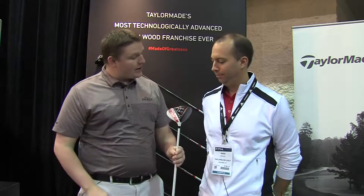Hi, this is Tyler from Second Spin Golf at the 2015 PGA Show. Today we're in the TaylorMade booth talking to Mark Greeney of TaylorMade Golf in their R&D department, looking at the new Aeroburner driver. Mark, tell us a little bit about the driver.